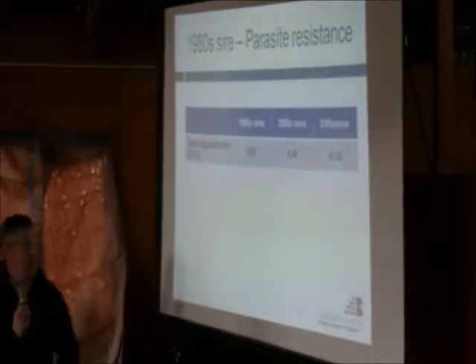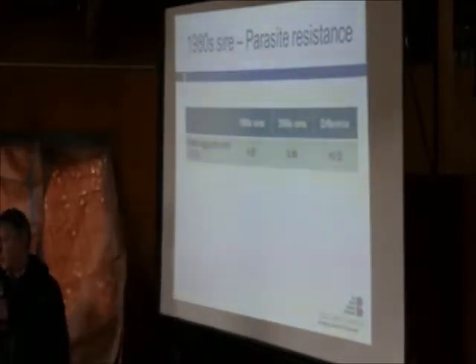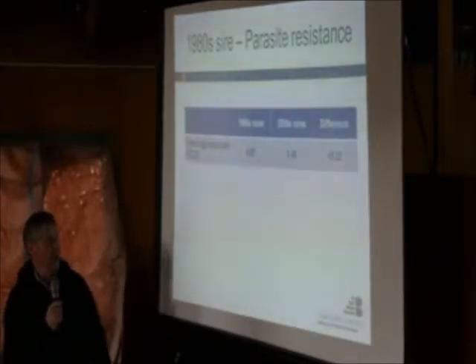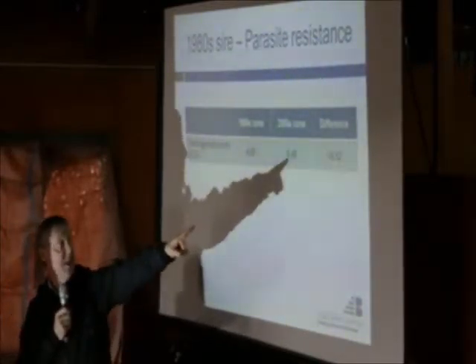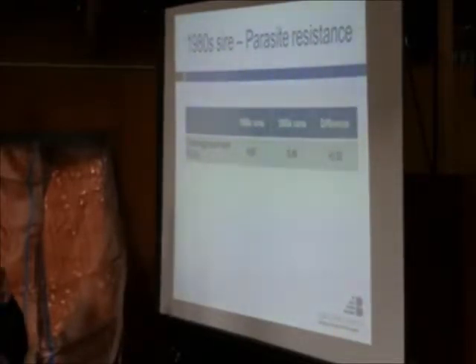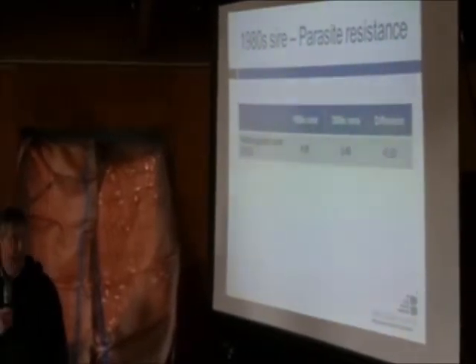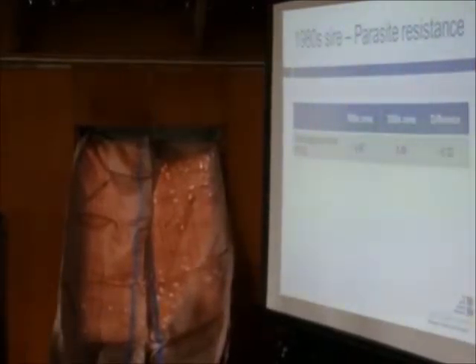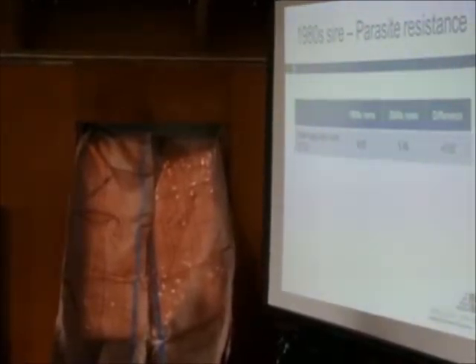Parasite resistance - we've had very good use of drenches over that period, but some failures were starting to turn up. In selecting for growth, we actually took our animals a little bit backwards in terms of their natural resistance to parasites. That shows you that when we select for one thing we can have unintended consequences - we've actually affected immunity a little bit. It is now possible to select for resistance to parasites, and we've hopefully turned that around. You don't get anything for nothing in the genetics world - great improvements in productivity, but some little health issues have come along with that.